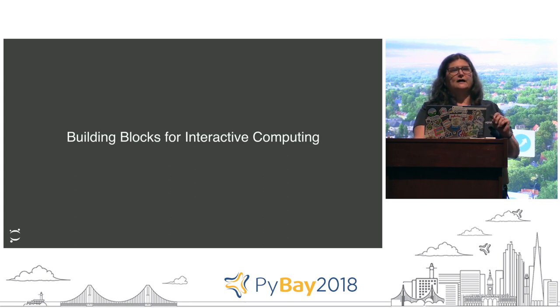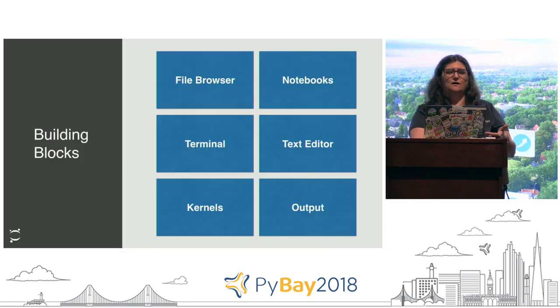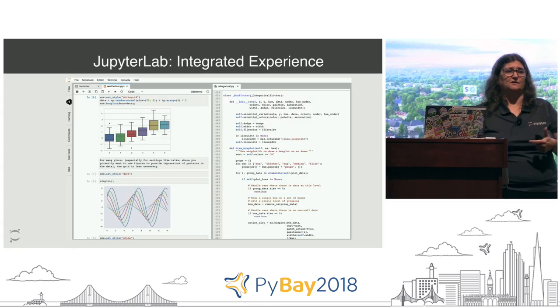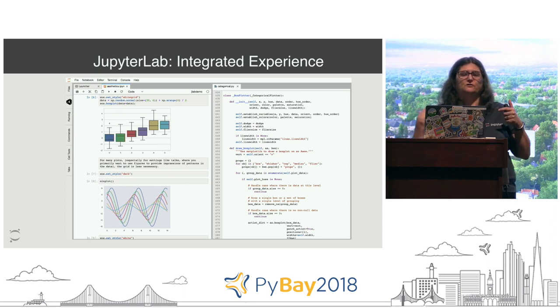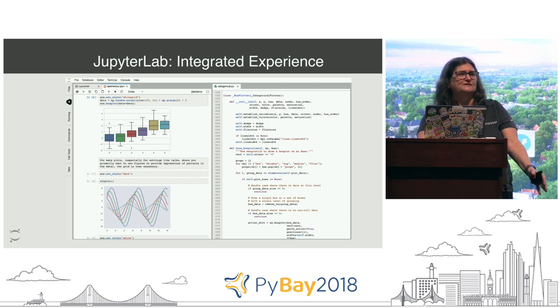If we look at JupyterLab in particular, we have some different building blocks for interactive computing: file browsers, code, consoles, and the notebook interactive interface. Many people need to use all of them in their workflow. With JupyterLab, we give the ability to have multiple windows open at once, have more of a traditional file browser and launcher - something you're more familiar with, like if you're using Atom, VS Code, or Vim - pick your favorite editor - while also getting the benefits of the notebook.